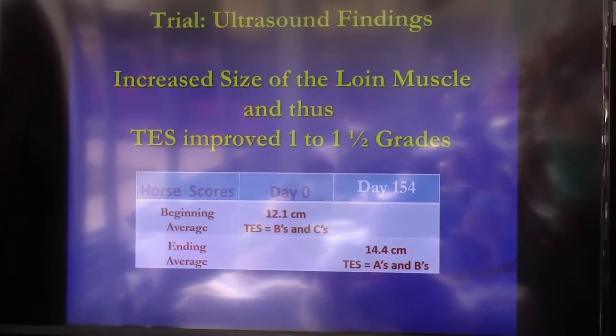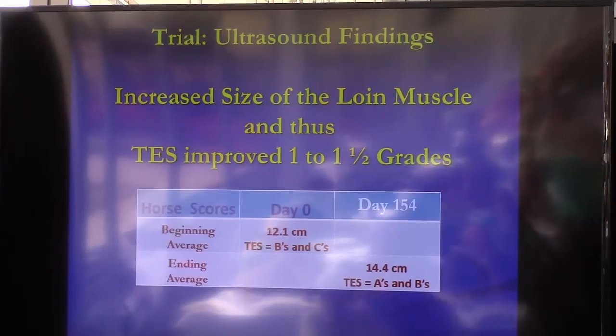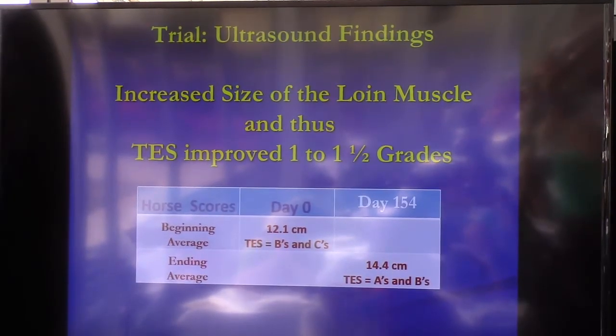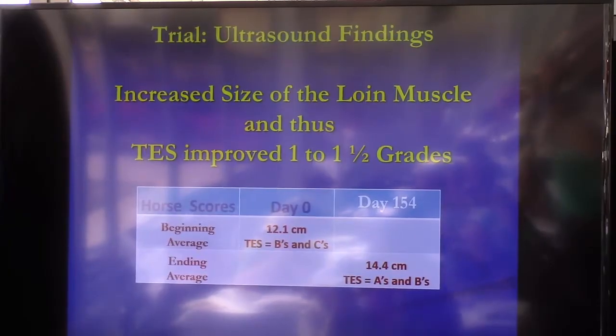We started with the thickness of the loin being 12.1 centimeters, and the horses had body condition scores of B's and C's. We ended with the average loin being 14.4 centimeters, and they were all A's and B topline scores.